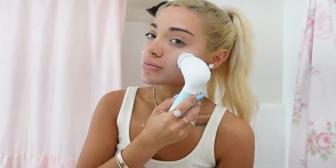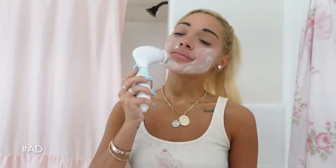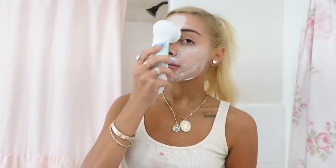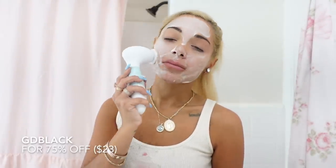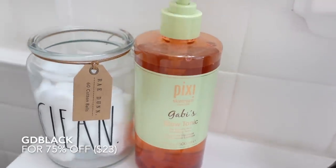Before I get into the makeup portion of this vlog, I'm doing my skincare. Of course, I'm using my Duval Radiant Spin Care System. This spin brush — as you guys know if you've been subscribed for so long — I've been using this for about five years, which is crazy. The Radiant Spin Care System comes with four heads: two cleansing brushes, a body brush for in the shower, and a pumice. You guys can get this exact brush — four brushes in one — for only $23.75 with my code GDBLACK for 75% off. The spin brush works like an exfoliator before applying my makeup, and ever since using it, I haven't been able to go back.